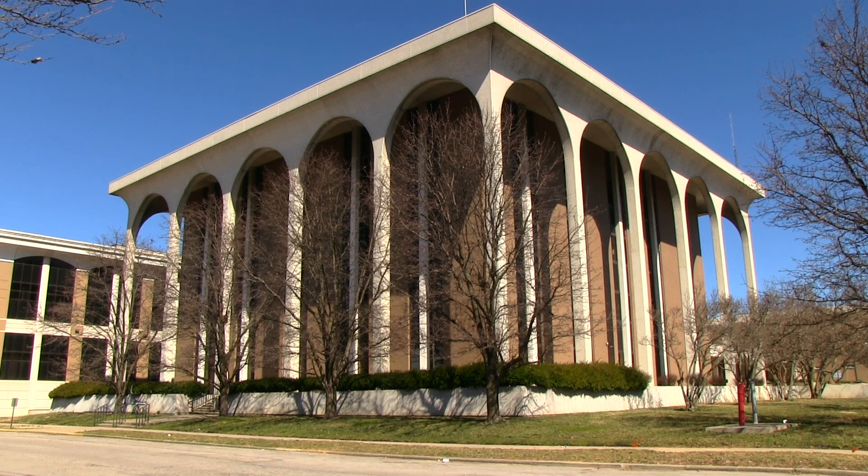Traveling four blocks east on Court Avenue, you'll find the Clark County Courthouse. It's a much more modern design than most courthouses in Southern Indiana.